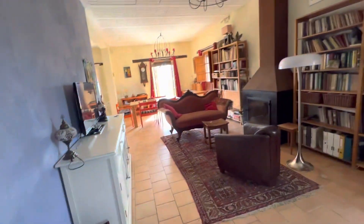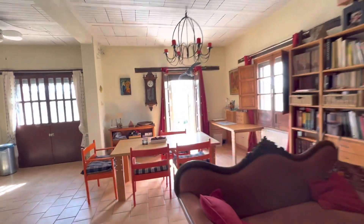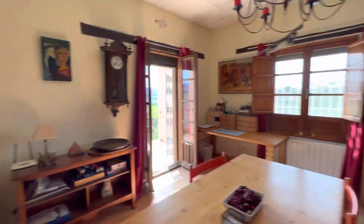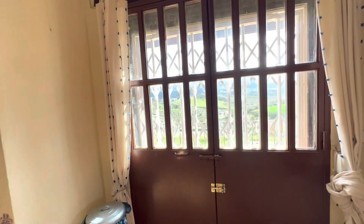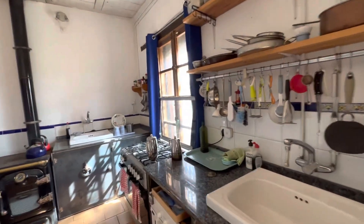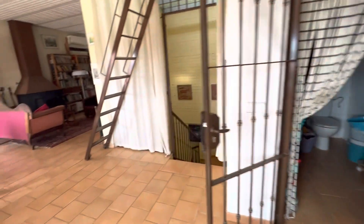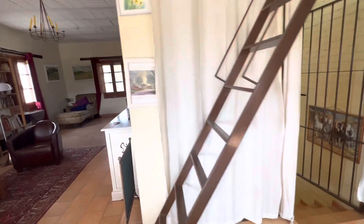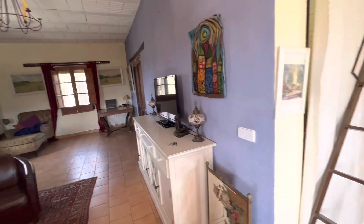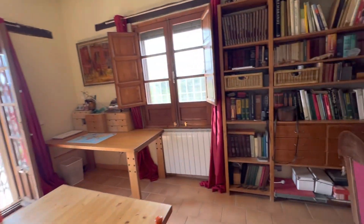It's got windows all the way around and the views literally from every single window. Kitchen. That's through to the bathroom, and then that's through back to the terrace.